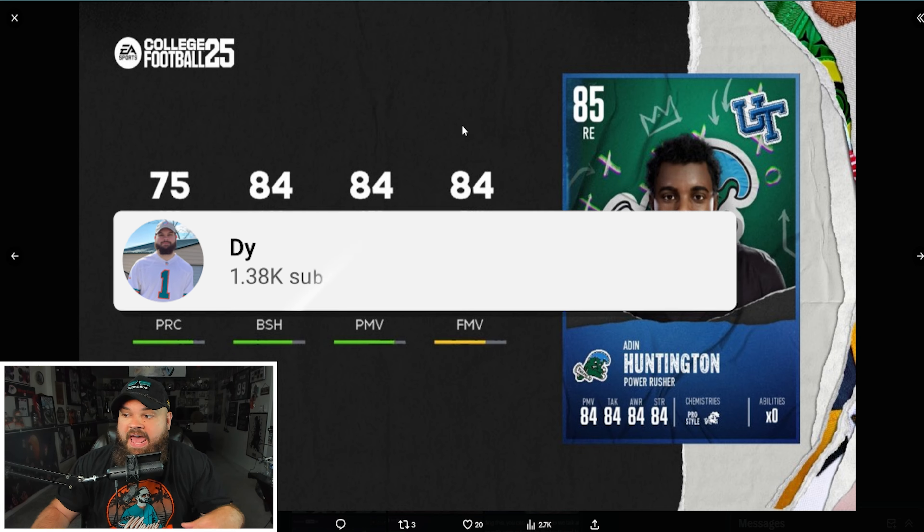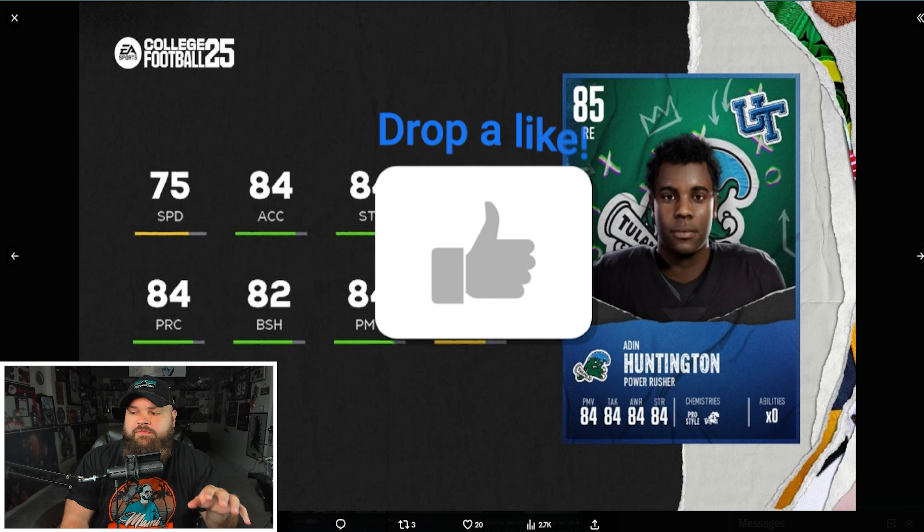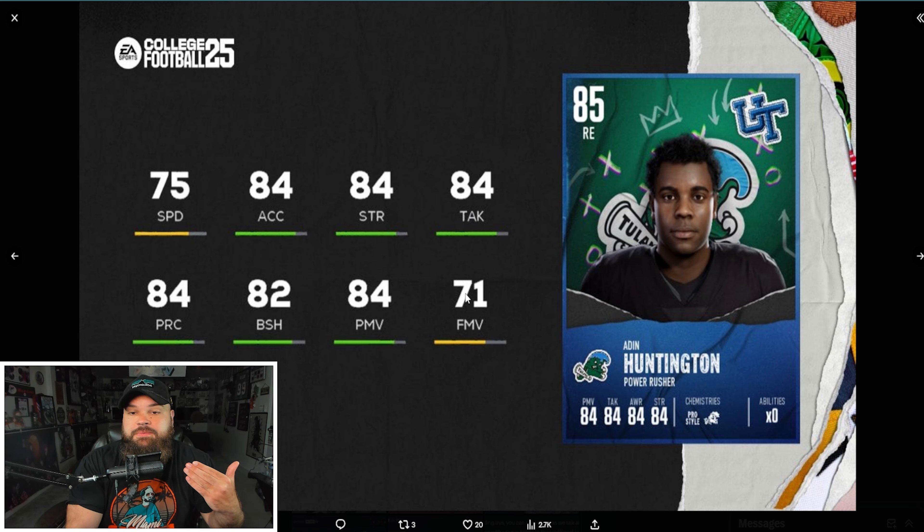Next defensive end is Aiden Huntington with 74 speed and 84 acceleration — a little slower with slightly lower finesse moves. However, traits are really important in Madden and likely carry over to College Football 25. The bull rush trait controls power moves, while spin and swim controls finesse moves. If Huntington has bull rush on and spin/swim off, he'd never use finesse moves, so we'd only look at his power move rating — which could make him play better than expected.